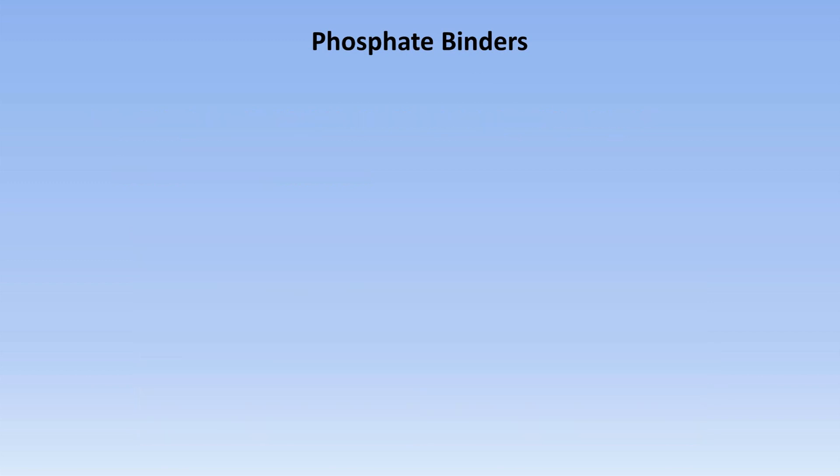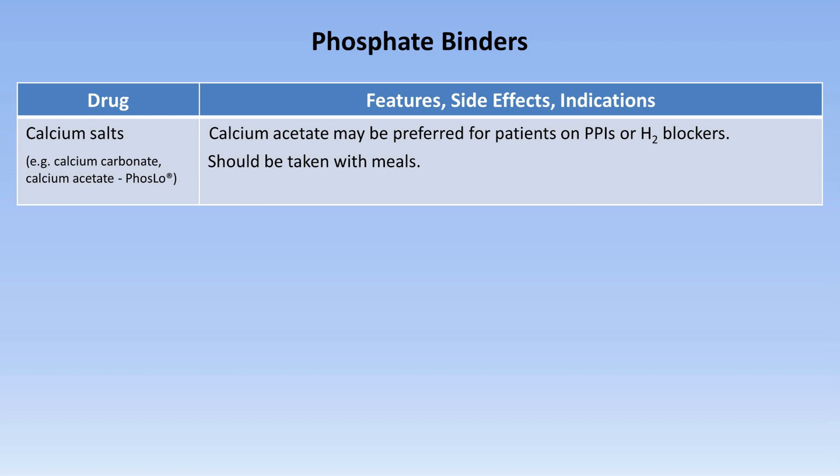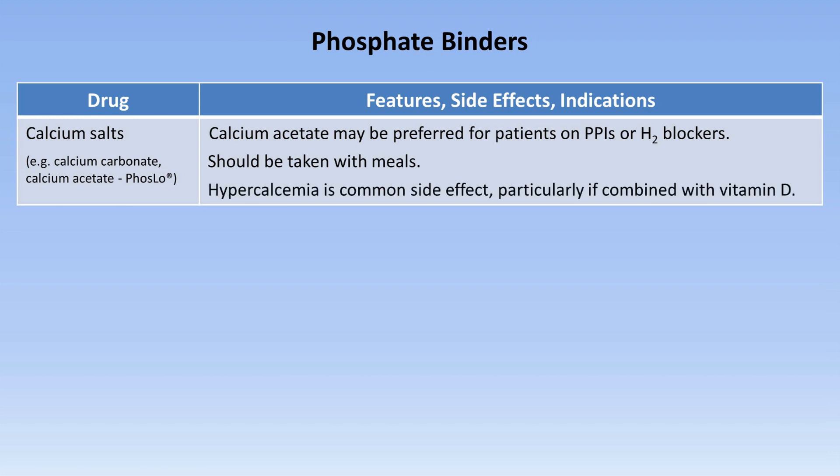When it comes to the specific choice of a phosphate binder, there are only a couple of options. The first are calcium salts such as calcium carbonate or calcium acetate, also known by the brand name Phoslo. Calcium salts achieve adequate control of hyperphosphatemia in about 70% of patients with chronic kidney disease. Although calcium carbonate is typically cheaper, calcium acetate may be preferred for patients on PPIs or H2 blockers. They are most effective if taken with meals, and hypercalcemia is a common side effect, particularly if combined with vitamin D.